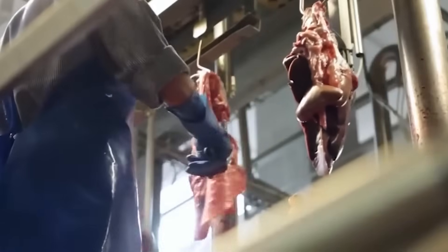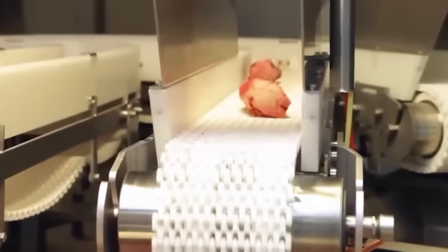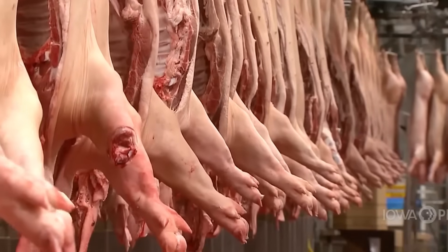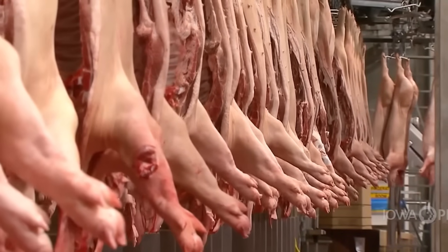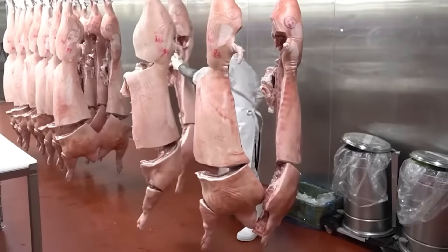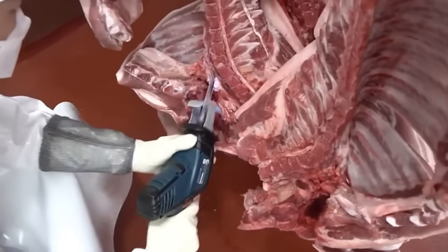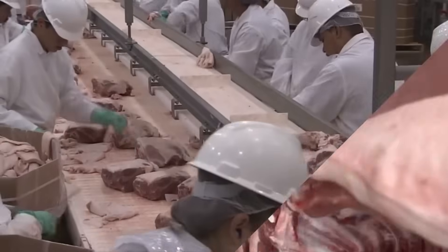Each sow has an electronic chip attached under the skin containing all information: date of birth, litter number, number of piglets, and health status. When it comes to mating, insemination is done entirely by artificial methods. Sperm from the breeding bull is collected in the laboratory and strictly tested for quality. Only after it meets the requirements is the sperm put into use. This process minimizes the risk of spreading disease and allows for effective genetic selection.